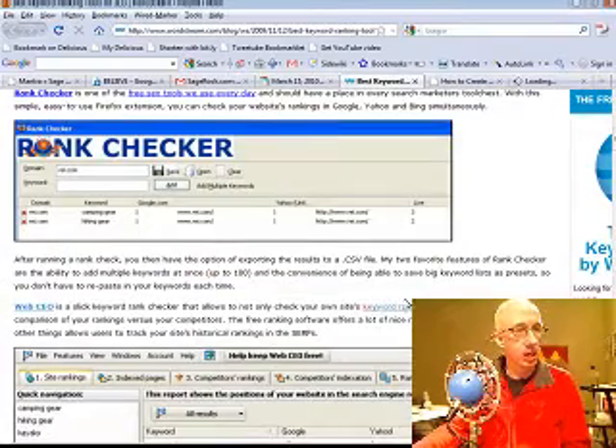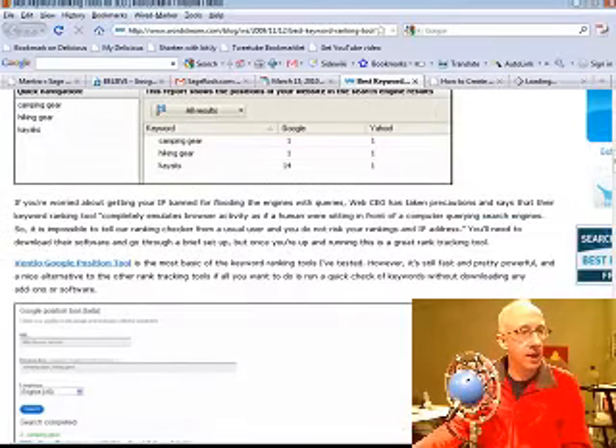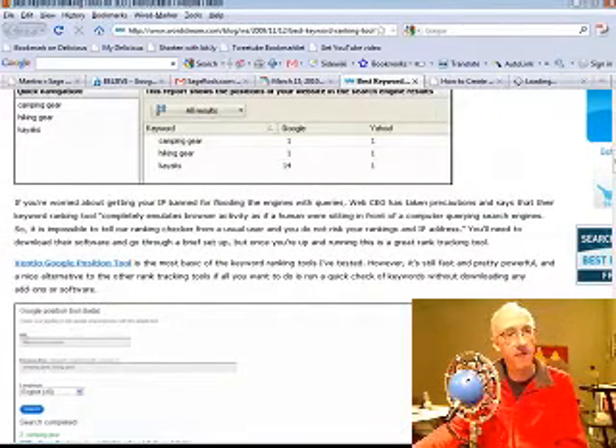Then you've got WebCEO, a slick keyword rank checker. It lets you not only check your own site's keywords but also run a side-by-side comparison of rankings versus your competitors. And then you've got the Ventio Google position tool, the most basic of the keyword ranking tools — fast and pretty powerful.